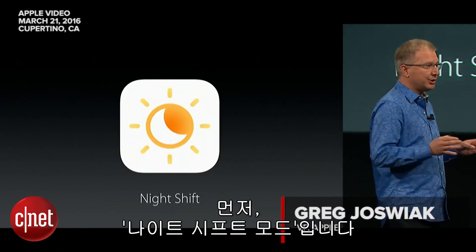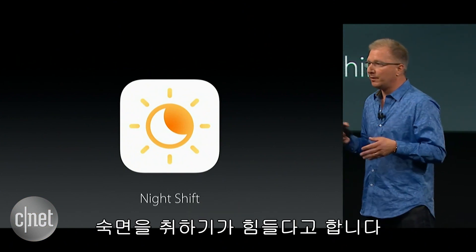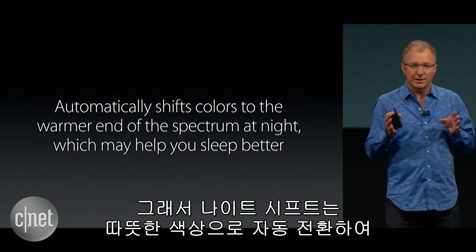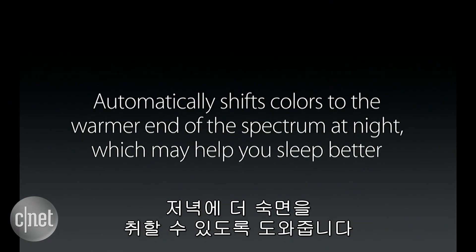Let's start with Night Shift. Studies have shown that exposure to blue light in the evening can actually make it harder for you to fall asleep at night. So Night Shift automatically shifts the colors of the display to the warmer end of the spectrum, which may help you sleep better at night.